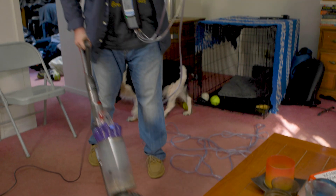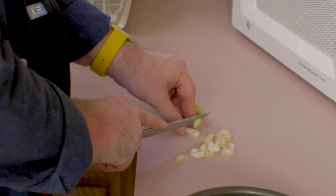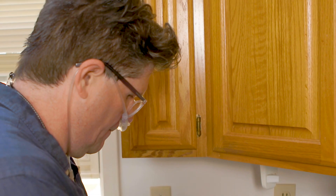I could do anything at home that I needed to do — I was able to clean, I was able to cook. It was an easy transition getting used to wearing it at home because I was already tethered to oxygen 24/7.